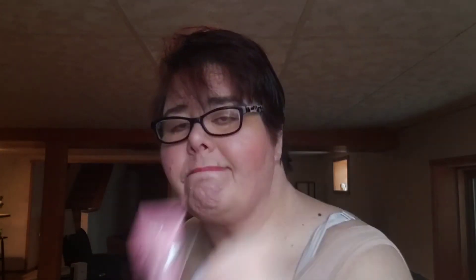Number 7 Restore and Renew Face Mask Multi Action Serum. I wouldn't buy it — they have others that I really enjoy that I would buy, but I wouldn't buy that one.